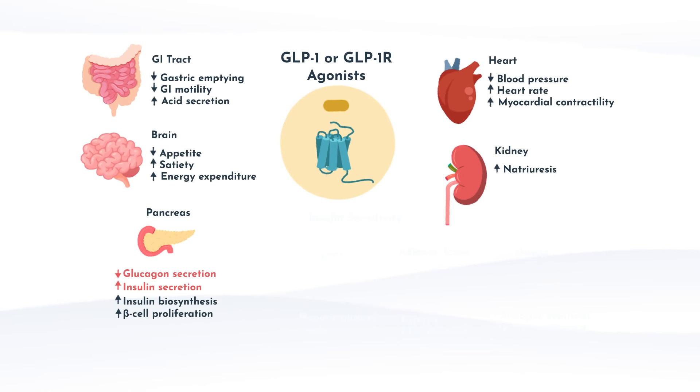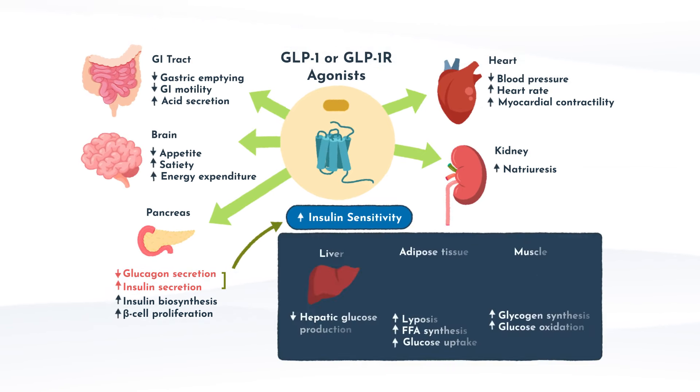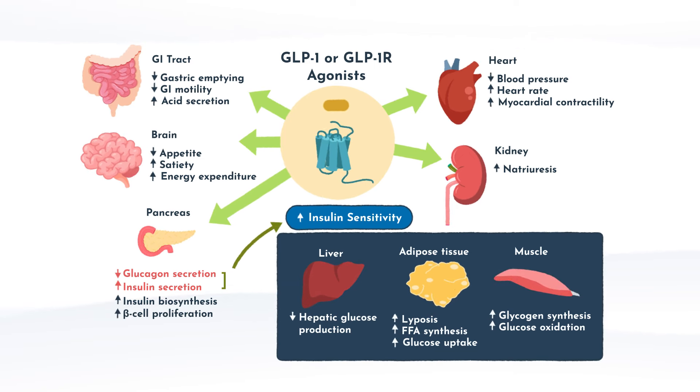All of these indications continue to expand into new territories because of the pleiotropic effects of GLP-1. This graphic shows how GLP-1 directly impacts the pancreas, GI tract, and brain, as well as the heart and kidney — where they are doing the most research currently. It also shows how GLP-1 indirectly increases insulin sensitivity through decreasing glucagon secretion, increasing insulin secretion, and promoting glucose uptake in peripheral tissues such as the liver, adipose tissue, and muscles, contributing to better glycemic control and potentially beneficial effects on lipid metabolism and body weight.